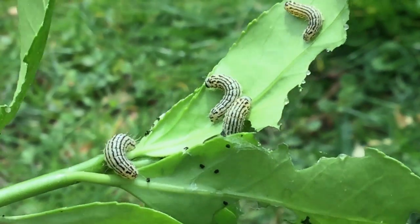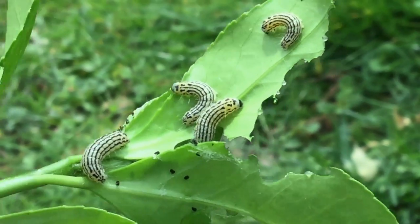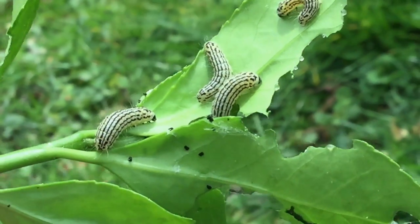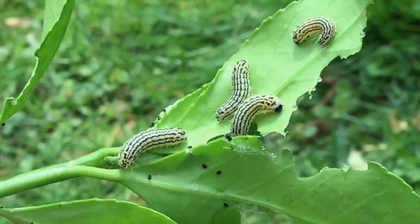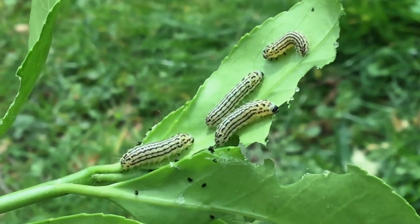This is something that when you see them and you see the damage they cause this time of year — and again this is the very first week of April — you should really do everything you can to eliminate them and destroy them, because they aren't fed upon much.